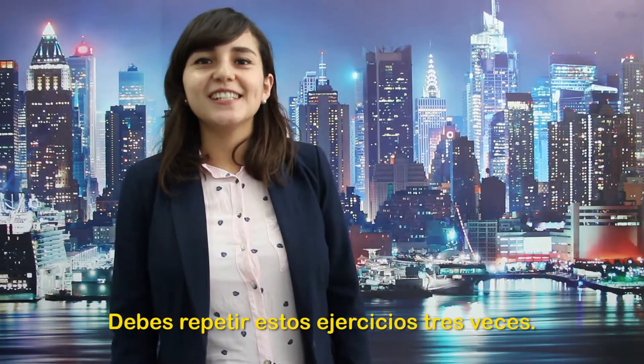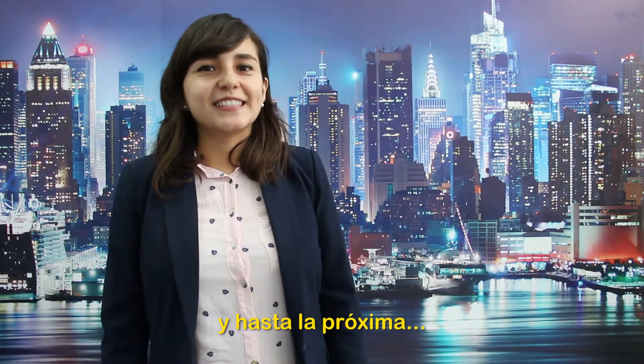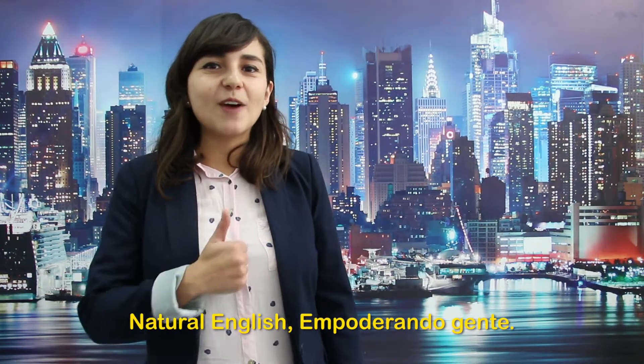You have to repeat these exercises three times. Don't forget to do your weekly planner and I'll see you next time. Natural English, empowering people.